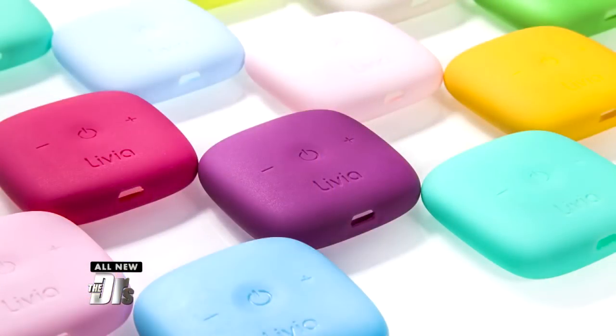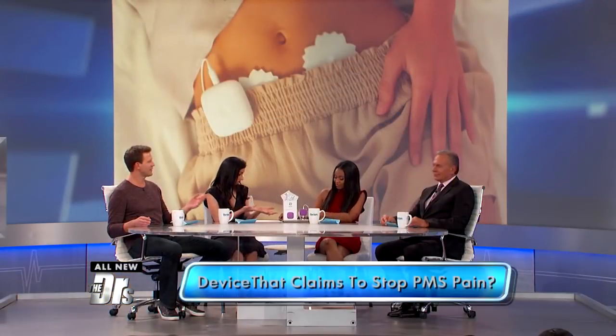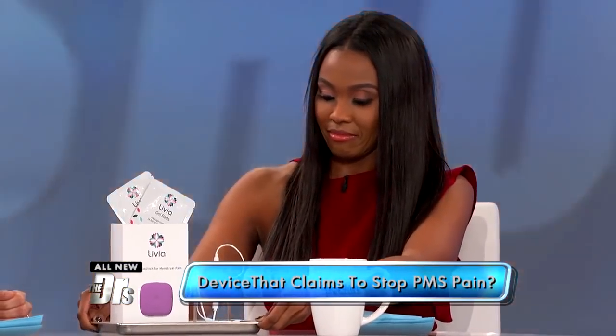Ladies, if you could push a button to shut off your menstrual cramps during that time of the month, would you use it? Well, a company has developed a device that claims to do just that. It's called the Olivia, and the creators say it uses electrical impulses to stop the pain receptors from your uterus to your brain. And that is the device right here, Dr. Nita.